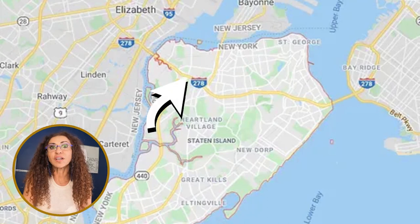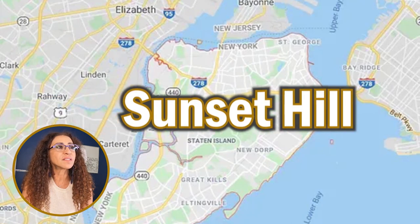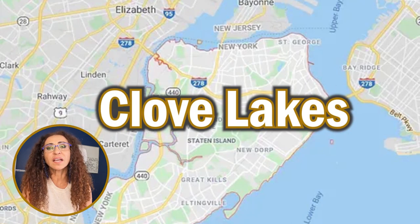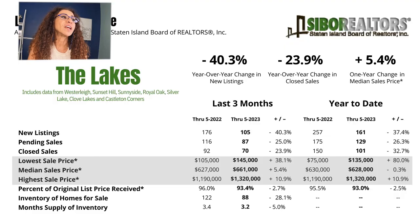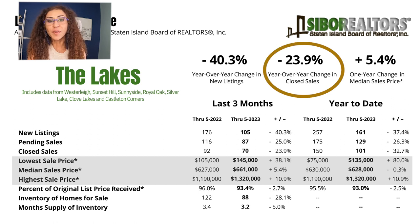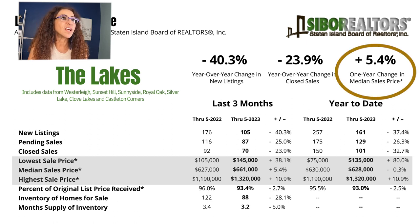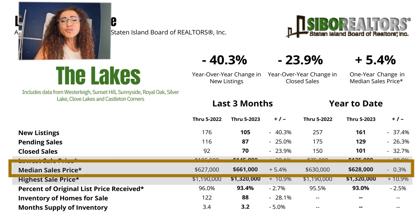Now let's check out The Lakes, which includes neighborhoods of Westerleigh, Sunset Hill, Sunnyside, Royal Oak, Silver Lake, Clove Lakes, and Castleton Corners. The year-over-year change in new listings is 40.3% less homes being listed for sale. 23.9% less homes are actually being sold. The median sale price increased 5.4% — the median sale price March to June of 2022 was $627,000, compared to $631,000 for the same period in 2023.